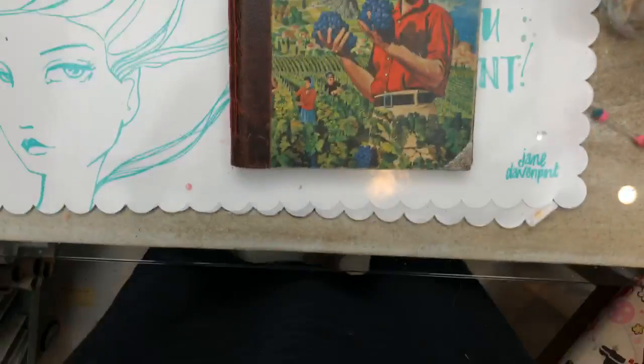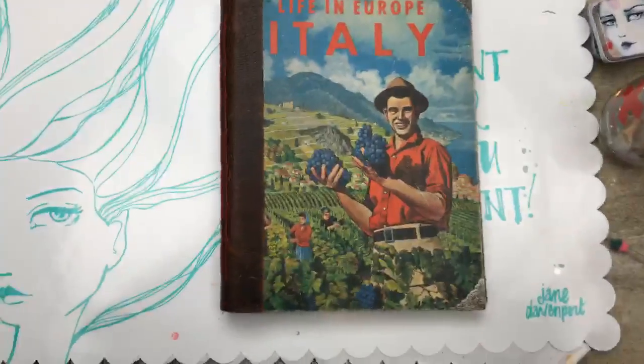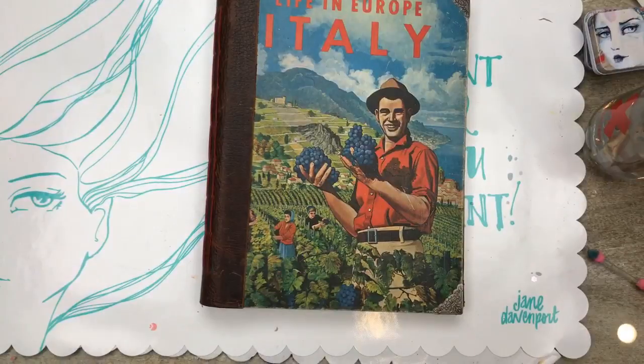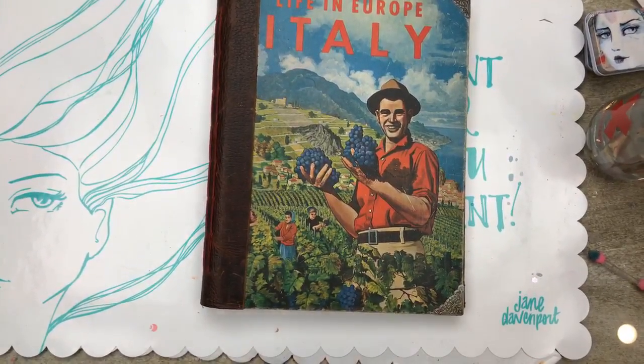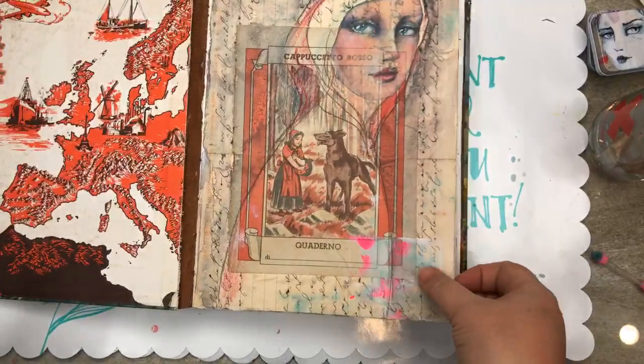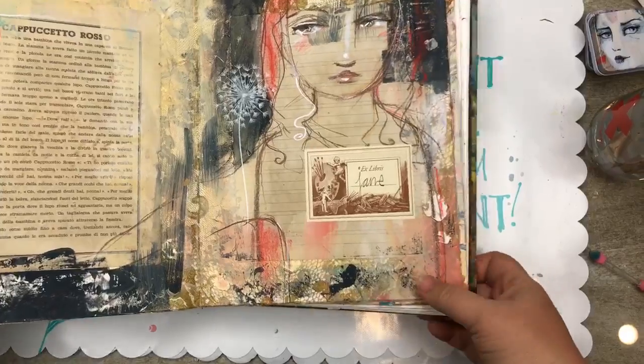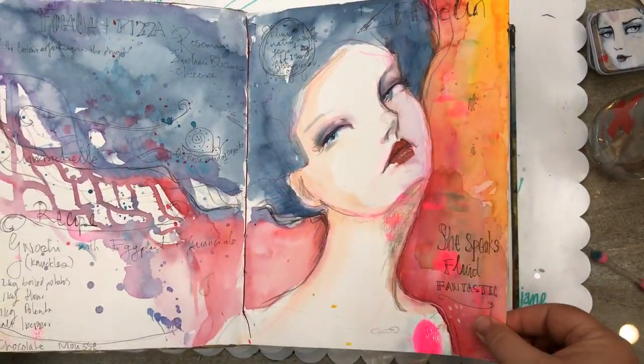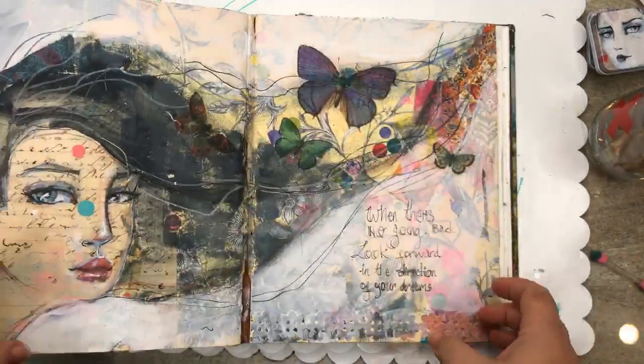Hello! Another live video — I thought I would let you come along with me while I work a little bit on a travel journal. I may as well have some company, right? I'm going to flick the camera around and pop it overhead. The journal I'm working in is one I had with me in Italy. This is part of what I'm teaching in my Journal de Voyage workshop — it's an online workshop and this is the type of journaling I do.